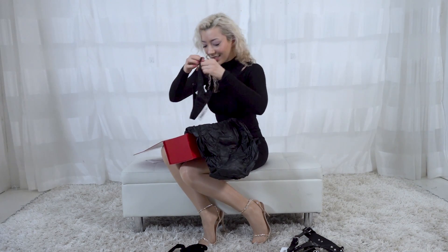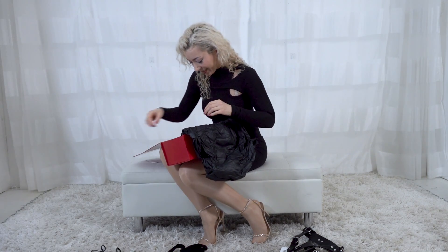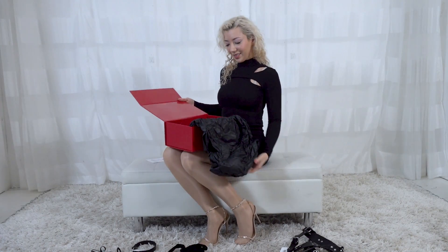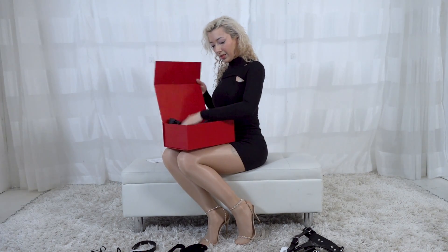This is definitely a thong. And it even comes with a collar as well. And that's everything — let's see how I try it on.